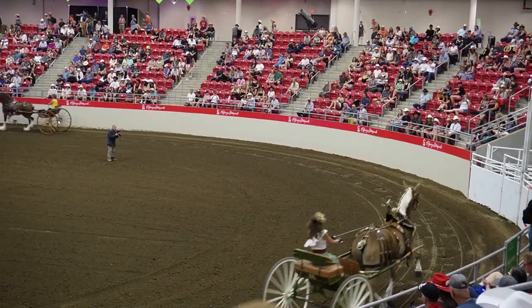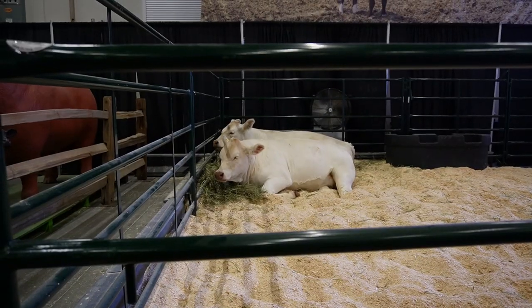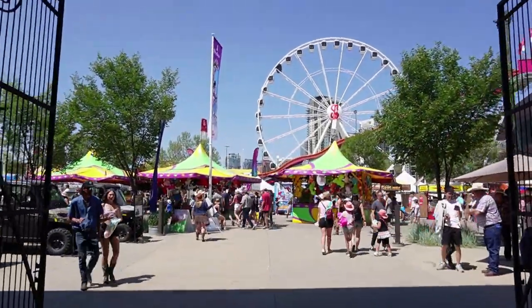The Stampede is a 10-day long event that celebrates western culture — we're talking cowboys, cowgirls, horses, bulls, and lots and lots of plaid shirts. We went for two days, which probably isn't long enough to see and do absolutely everything, so have a rough idea of what you want to see before you plan to go. I recommend you download the Calgary Stampede app so you've got an idea of what events are on in what locations when you're there.